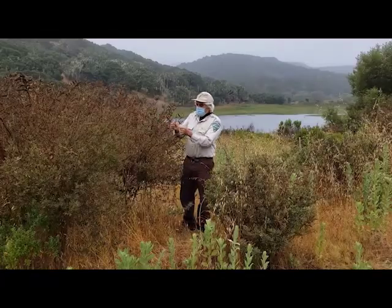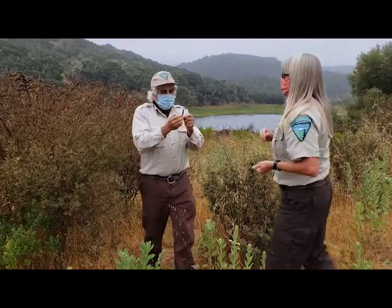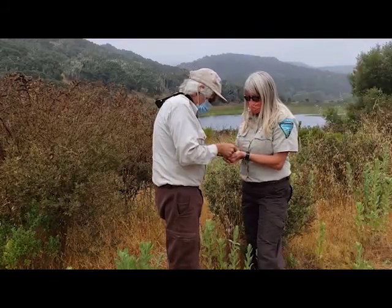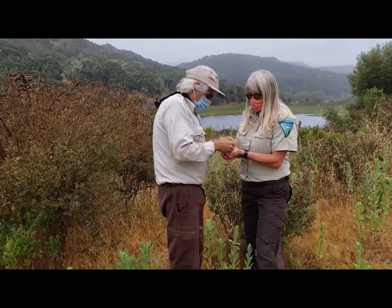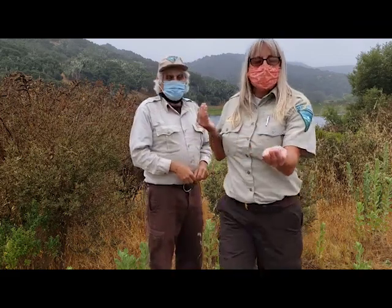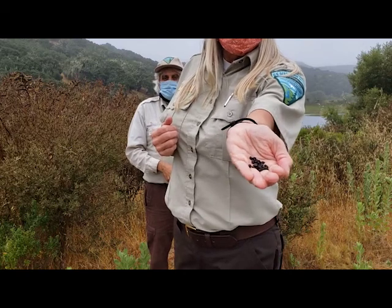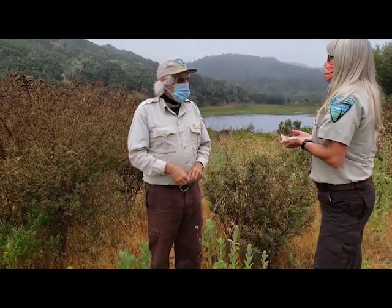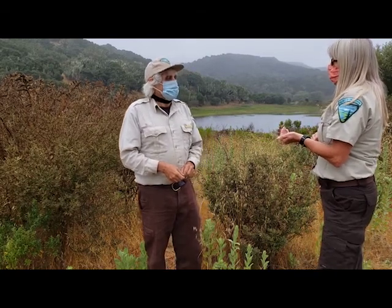Look Ranger Tammy, here's the fruit from the yellow bush lupin. And if we open it up and take out the seeds, then we can use those seeds to grow yellow bush lupin plants. Wow, that's really cool. These are kind of large seeds, but that will make a very beautiful native plant. Thank you Bruce for teaching us about seeds today.